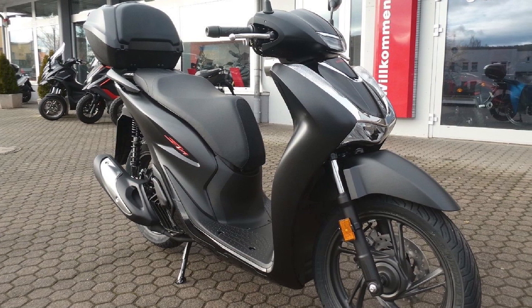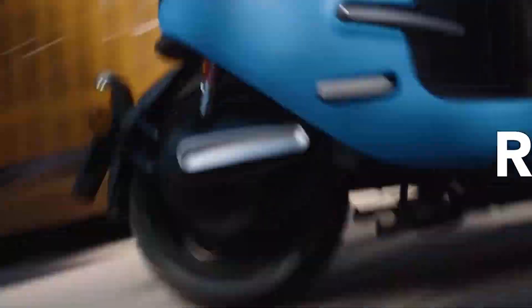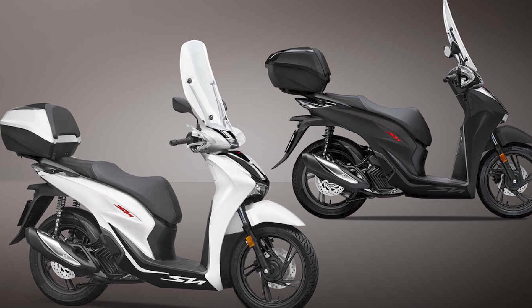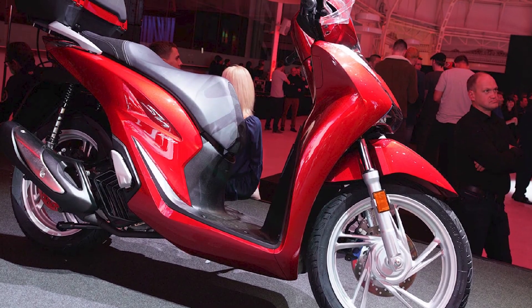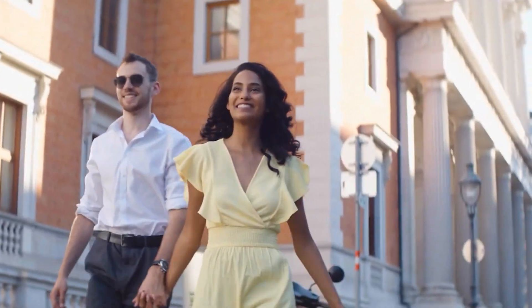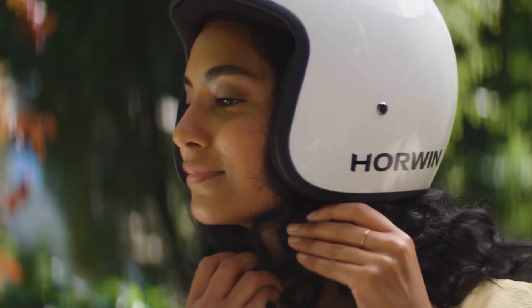Handling: The SH-125i has a comfortable ride, thanks to its large wheels and long wheelbase. The suspension is well-tuned and absorbs bumps and potholes well. The SH-125i is also easy to maneuver in traffic and feels stable at high speeds. Braking and safety: it has front and rear disc brakes which provide excellent stopping power, and the scooter also has ABS to help prevent the wheels from locking up in emergency braking situations.